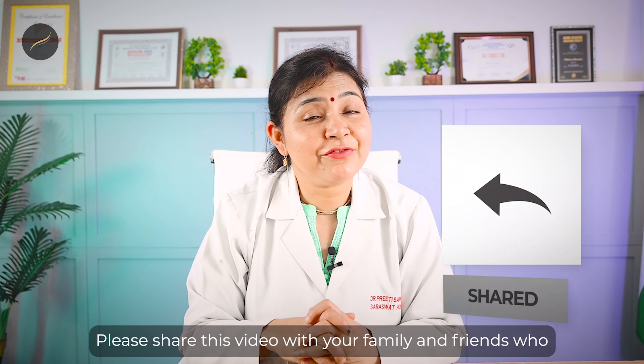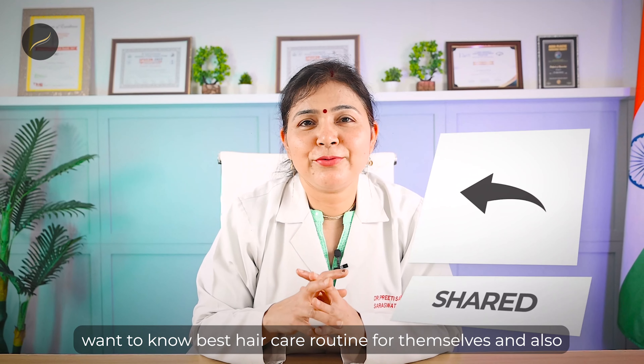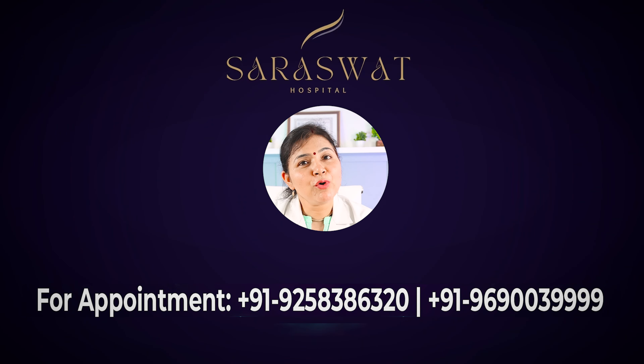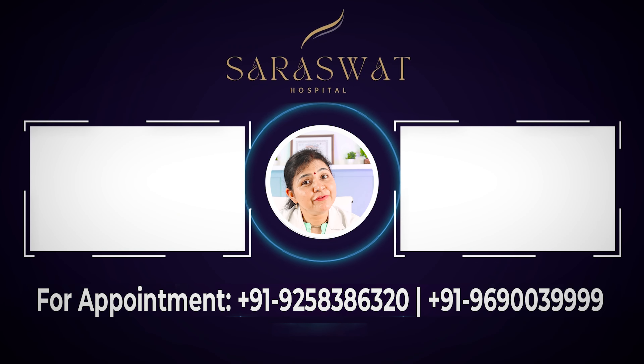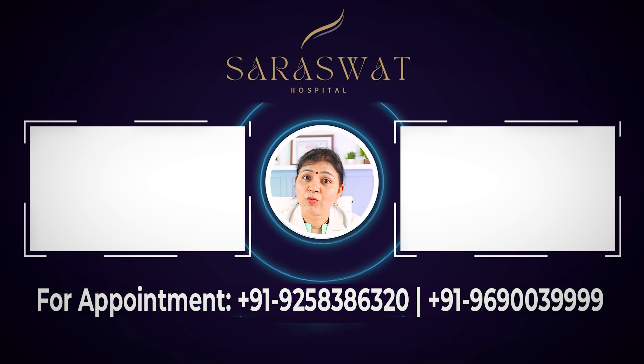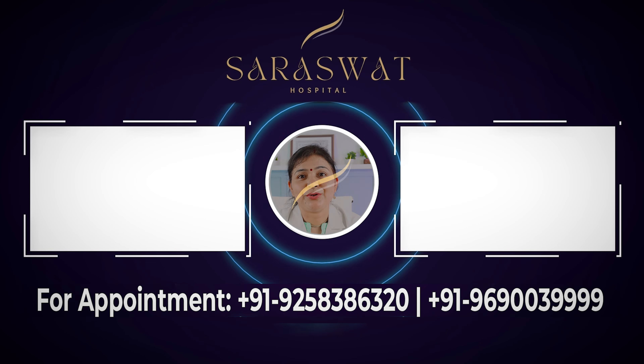Please share this video with your family and friends who want to know the best hair care routine. If you want to know about a hair transplant case study of one of our patients, click the video on the left. And if you want to know five mistakes to avoid in your hair transplant, click the video on the right. Thank you.